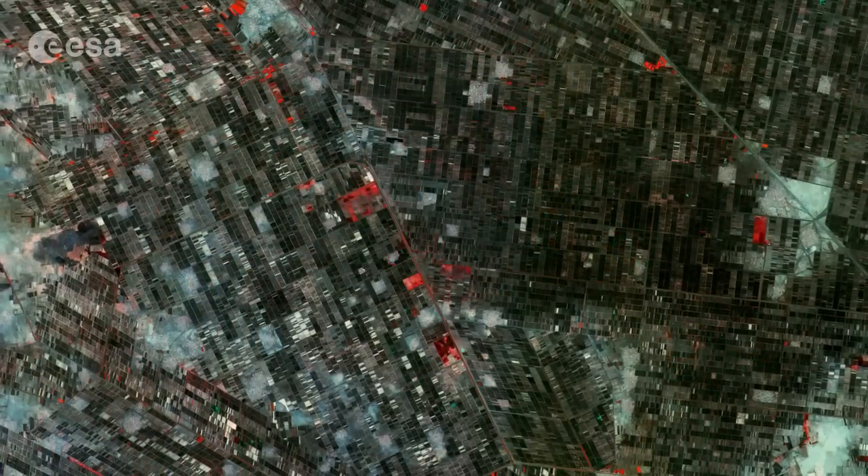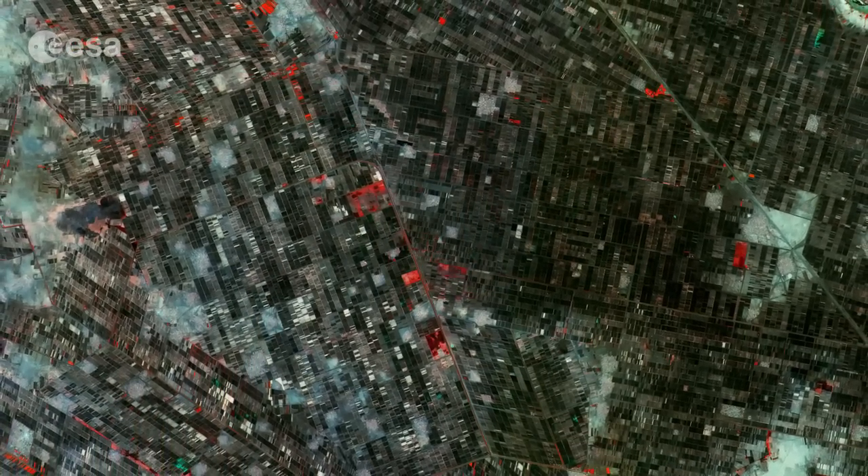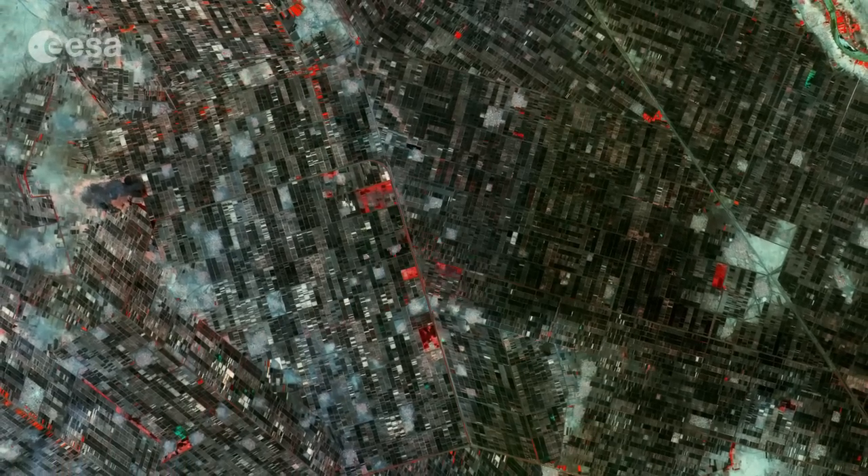Hi, I'm Mali Cecere and welcome to this edition of Earth from Space on the European Space Agency Web TV. This false color image of South Khartoum in Sudan was one of the first from Sentinel-2A on June 28, five days after it arrived in orbit.